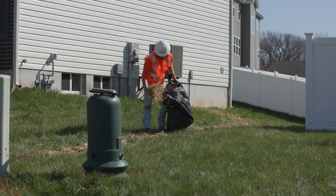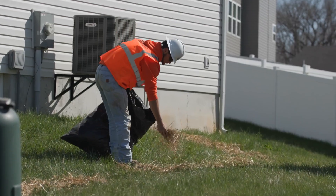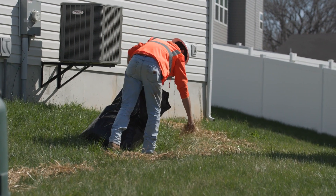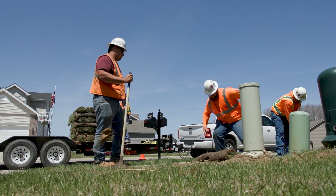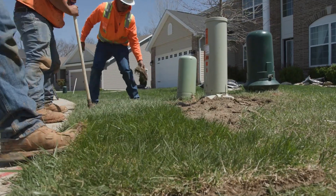Before we leave, we work to restore the landscape as close to its original condition as possible. Of course, weather and other conditions sometimes prevent total restoration, but we promise to work hard to make it look like it did before we arrived. Sometimes that involves planting new seed or laying down sod.